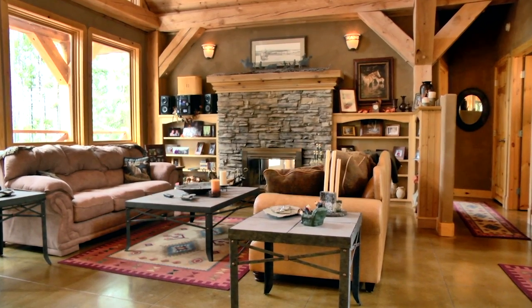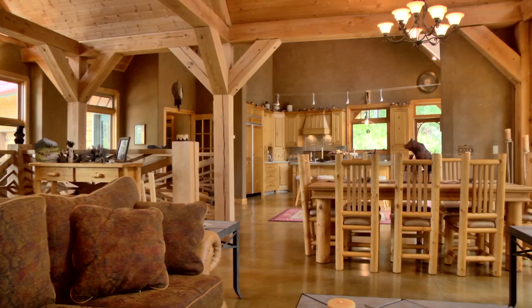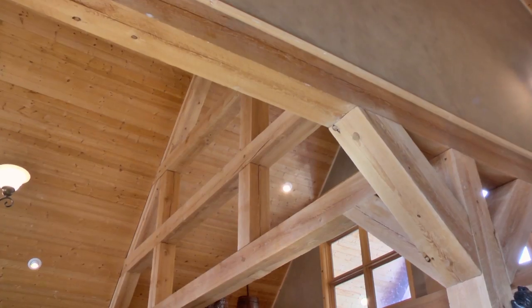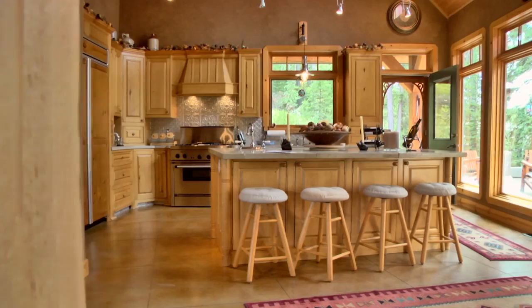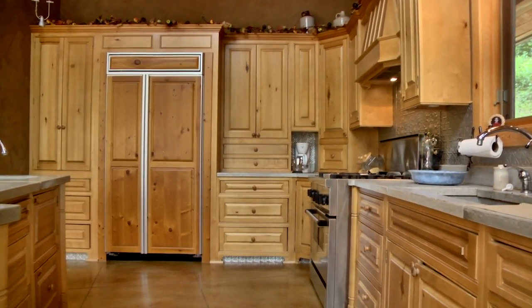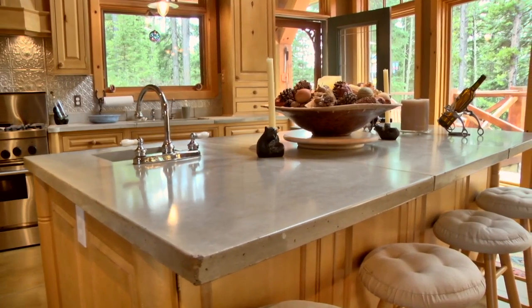Floor to ceiling windows illuminate the awe-inspiring construction of this architectural masterpiece. The 20-foot ceilings complement the open concept plan which attaches the kitchen, dining, and living room areas — all with heated polished concrete flooring.